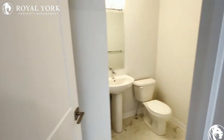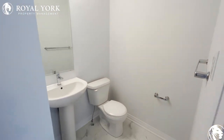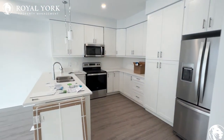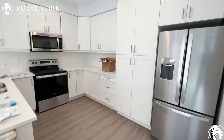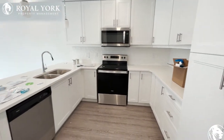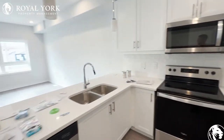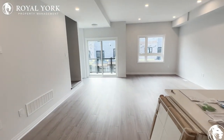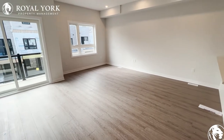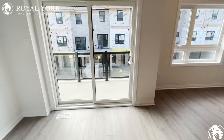We have our powder room — this home is brand new, never been lived in before. Right beside us is our kitchen: tons of cabinetry, lots of storage space, all brand new appliances, beautiful backsplash, and our living/dining area. Huge space here, huge windows, and a beautiful terrace.